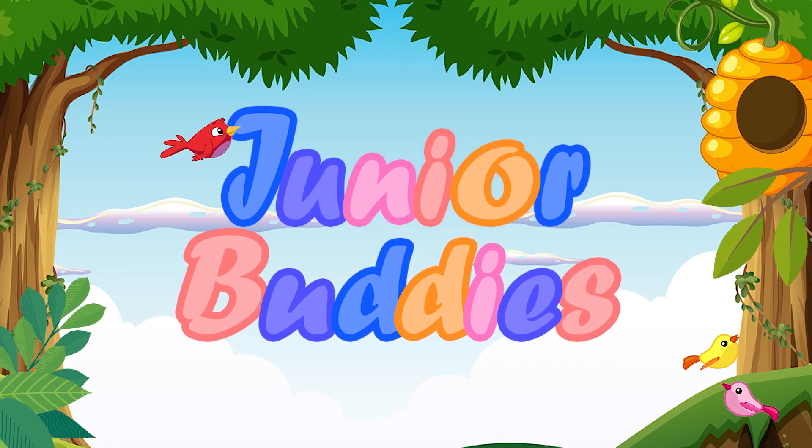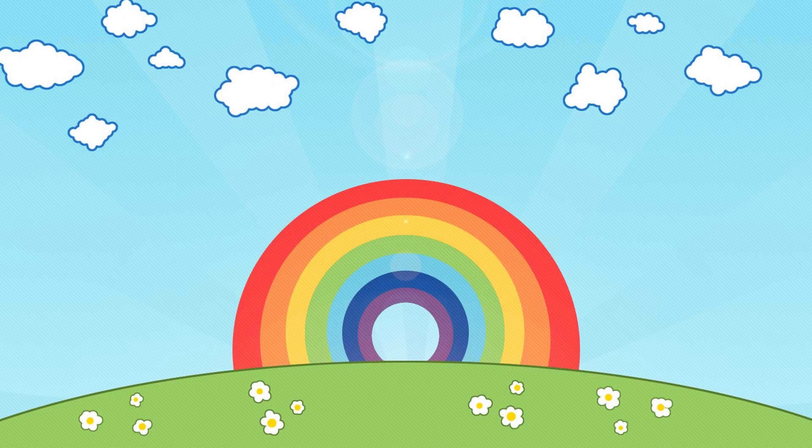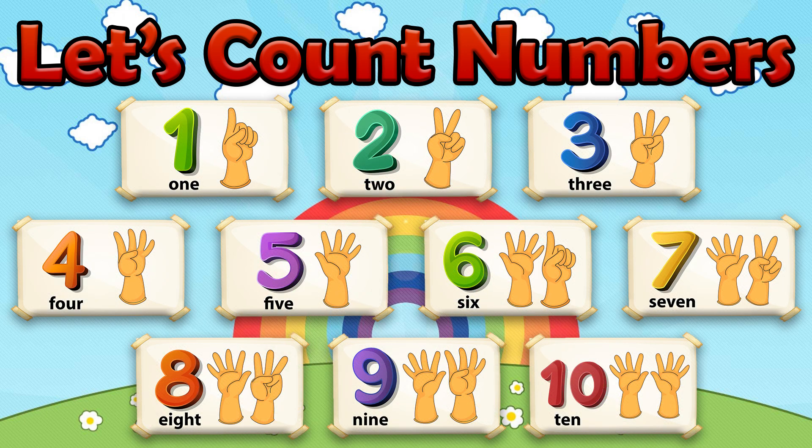Junior Buddies. Hello friends, let's learn the counting numbers from 1 to 10.